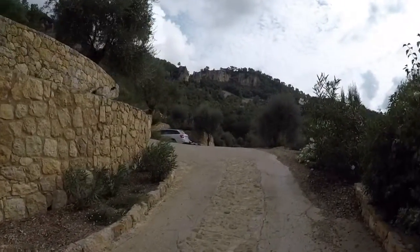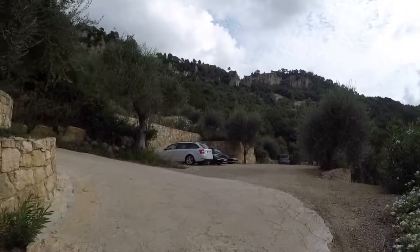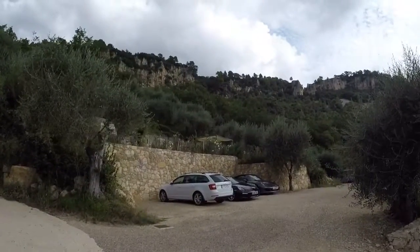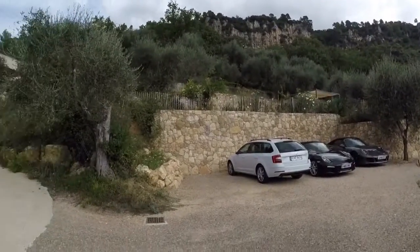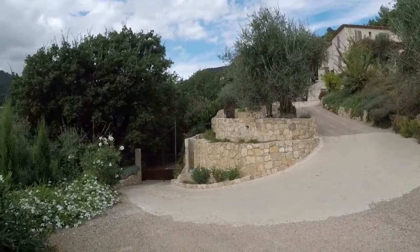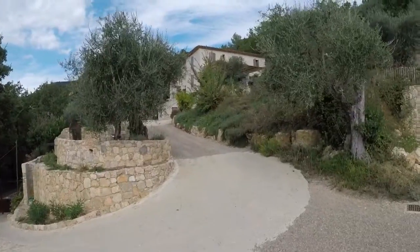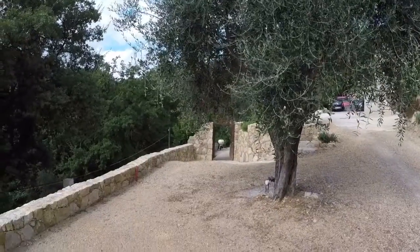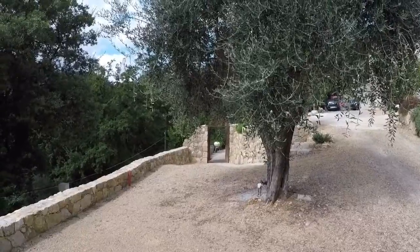Up the driveway you can just see the two kids parked in there. In the pool above - we'll get there in a minute - and then up there is where the house is, down there is where the gate is. It's fairly simple really. You can just see through there the entrance to Le Chapelle, which is where we're going to be staying.